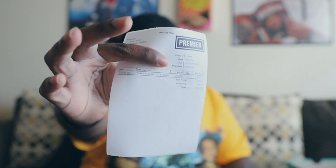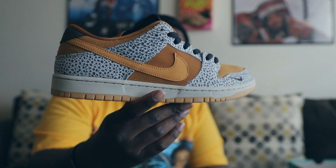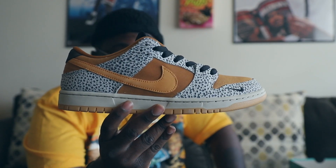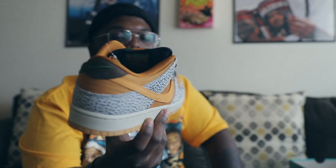Inside the box you have the actual shoe paper — that tan paper. And oh, here it is — the receipt is actually in here. We are receipt boys. My bad, Premier, we do have a receipt. Here it is — the Nike SB Dunk Low in a Safari colorway. Fire shoe, just looking at it. I love how it looks. Very unique.